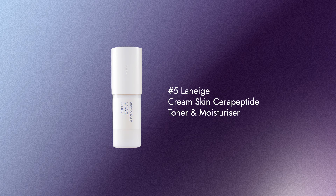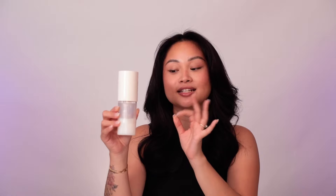It's formulated with acerola and papaya extract. Number 5 is the Laneige Cream Skin Serum Peptide Toner and Moisturizer. It's a beautiful, lightweight toner that brings immediate hydration into the skin after you cleanse. It recently got a new reformulation and now has a refill pouch — you can actually refill it. It's a great one to prep your skin for the rest of your serums and works really well under makeup too.